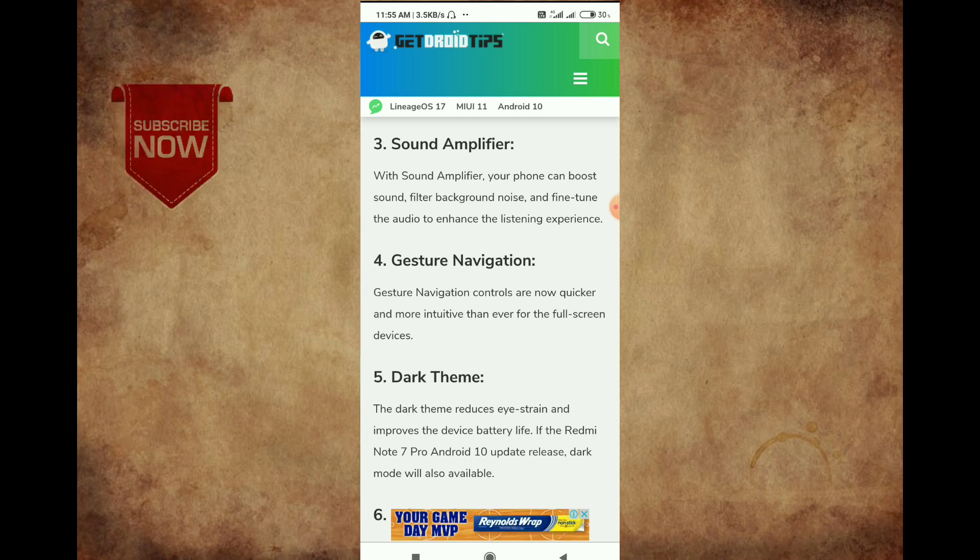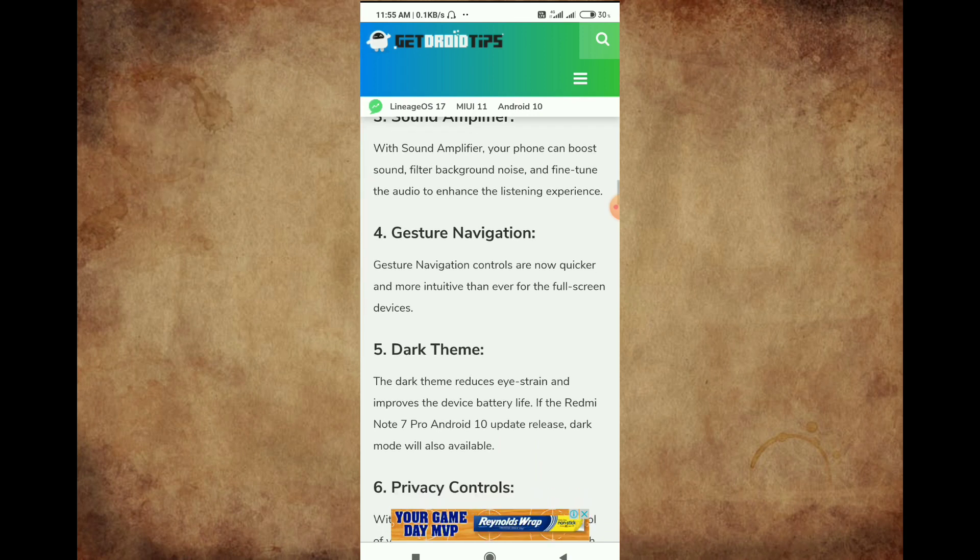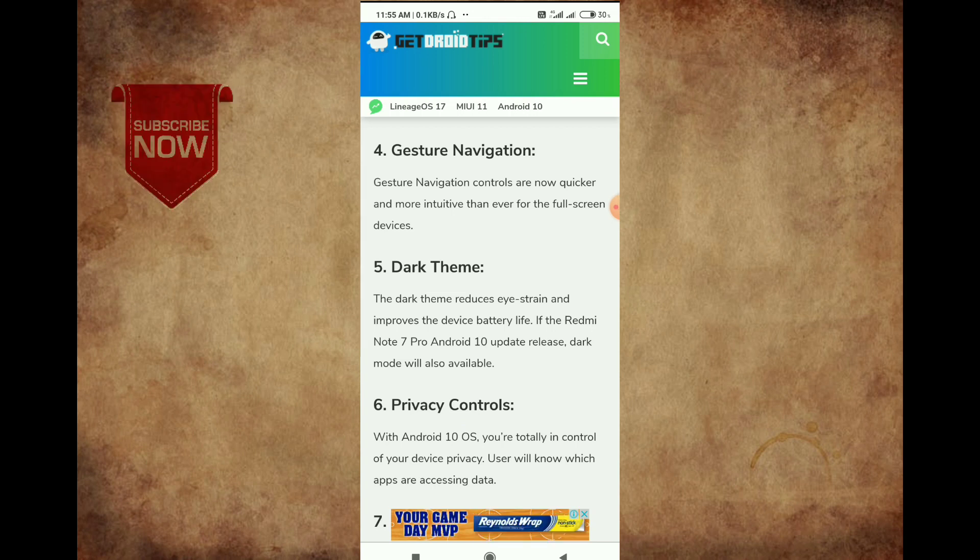You will be able to launch the Android 10 version. So we have navigation in Redmi Note 7 Pro, and we have a dark theme.